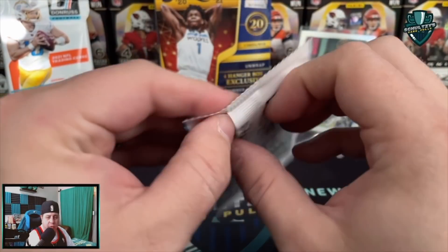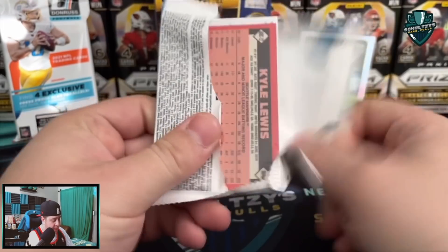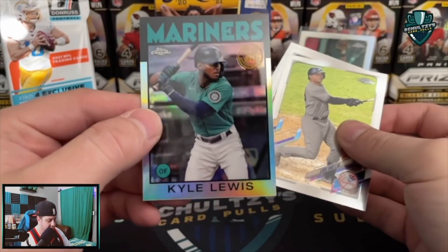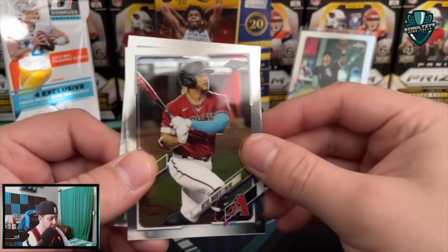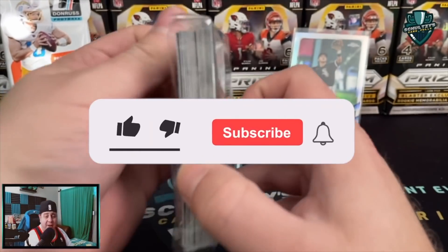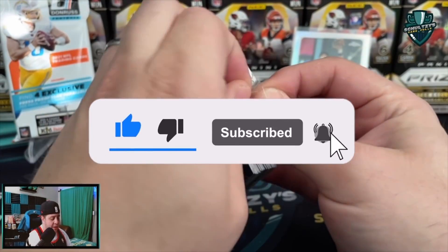Last pack from this Topps Chrome hanger box. We do have Kyle Lewis again on the back - this has been a Kyle Lewis box, which I guess I'll take even though he is injured right now. Hopefully going to come back strong next year after injuring his knee again. Thank you so much for watching - make sure if you have not, you subscribe to Schultz's Card Pulls. Hit that like button on this video as well.